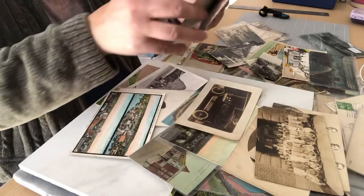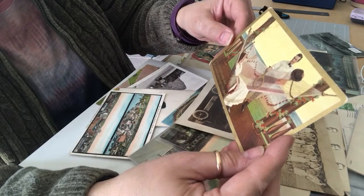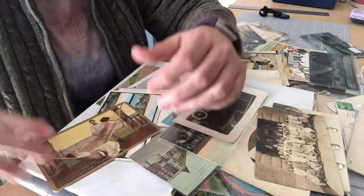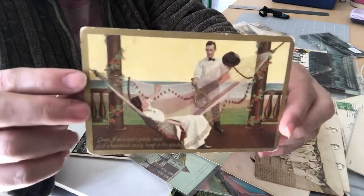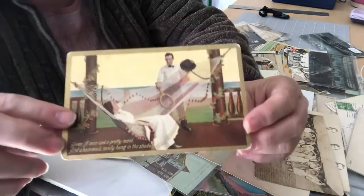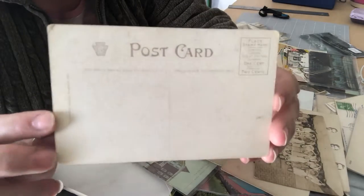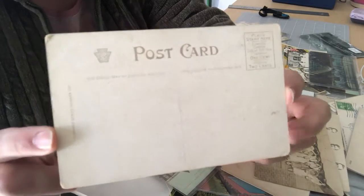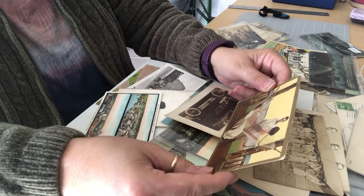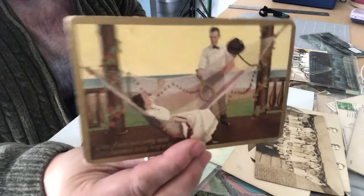Oh, we have this wonderful one — a man and a pretty maid. It's got some wear on the corners and edges. It feels like linen but it's not, and it's an older one. It says: 'A man and a pretty maid and a hammock cozily hung in the shade.' I don't know what that's supposed to mean, but there you go.